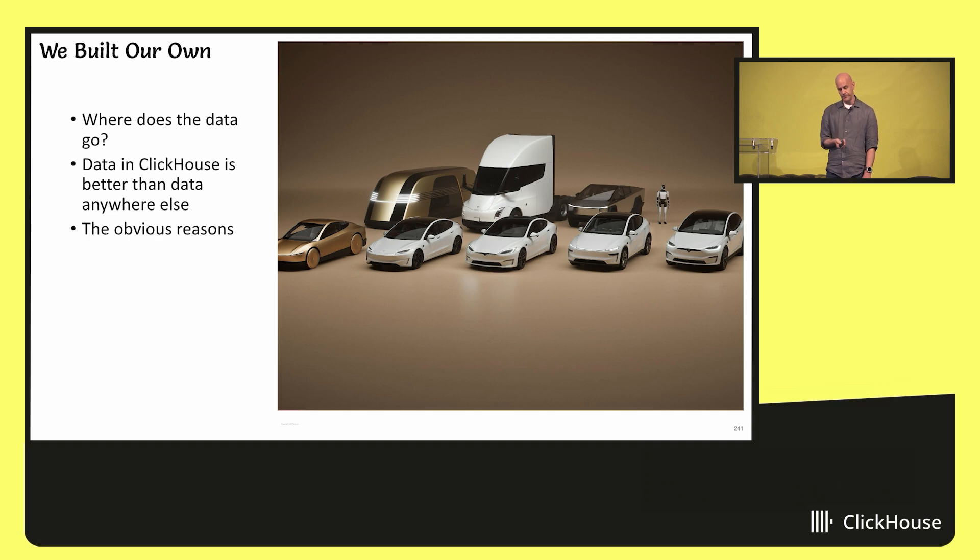The obvious reasons are that ClickHouse meets all of those requirements I listed — every single one of them. We have availability, speed, durability, everything we could want. There are also some less obvious reasons, such as support for executable UDFs, which was critical for us when we set out to implement PromQL, because not everything is trivial to implement as an SQL statement. That was an excellent escape hatch for us.